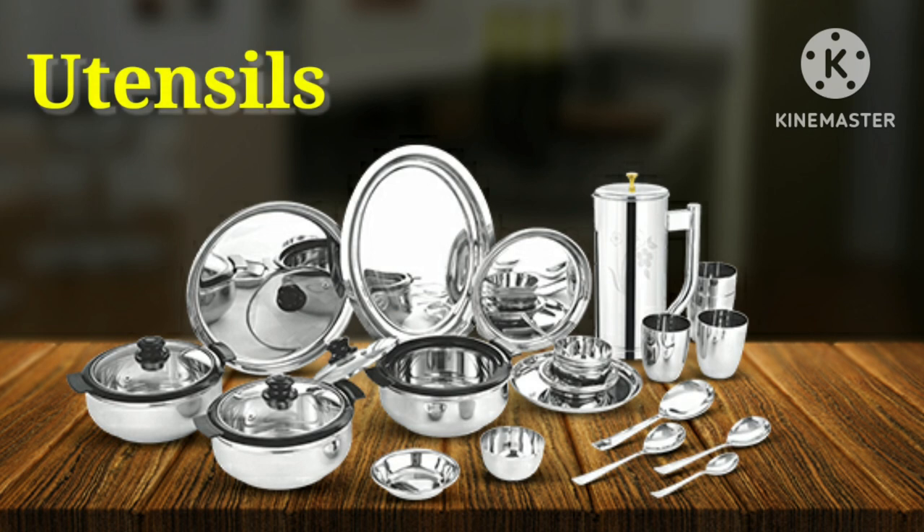Utensils. Say with me. These are utensils.